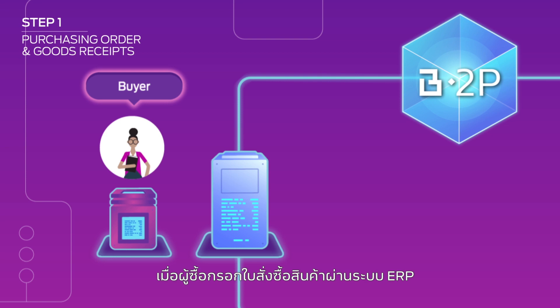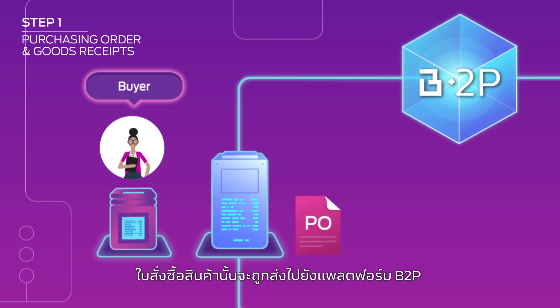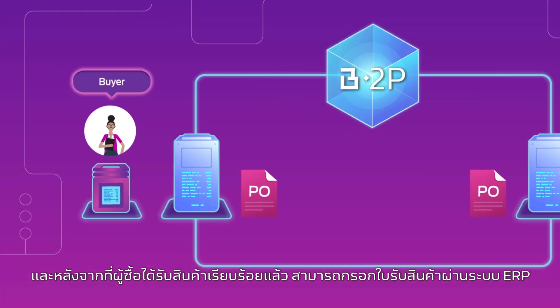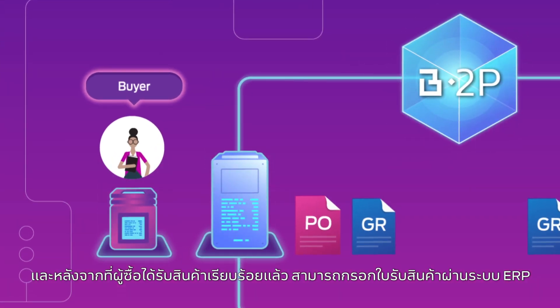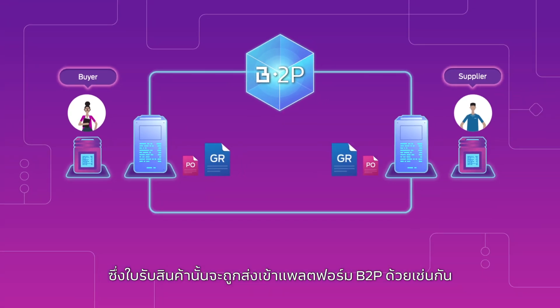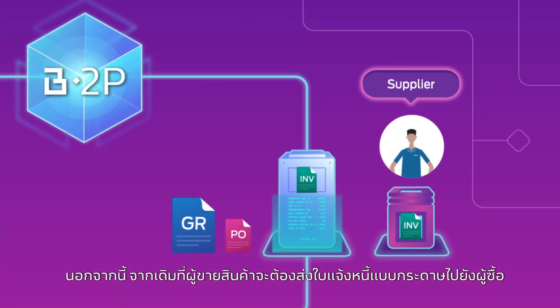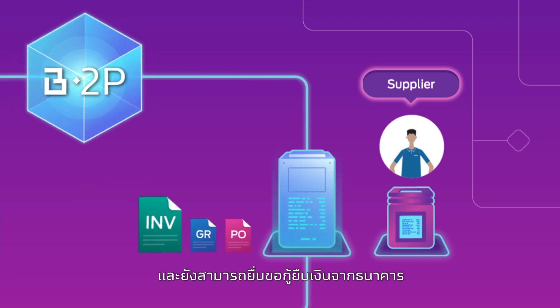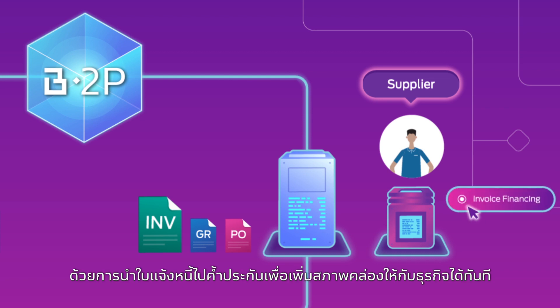This is how the new process works. Step 1: When the buyer orders the goods, the PO is sent from ERP to the B2P platform and is promptly visible to the supplier. After goods delivery, the GR information from ERP is also sent to the platform. Instead of a paper invoice, the supplier submits an electronic invoice via the B2P platform. During invoice submission, the supplier can also request invoice financing service from the bank to improve business liquidity.